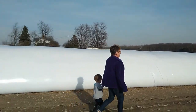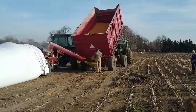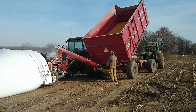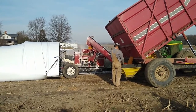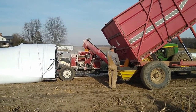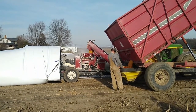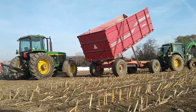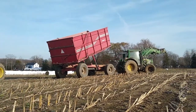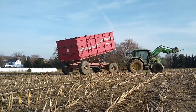Just to walk you through what actually happens: the combine harvests the corn kernels out of the field, then it goes into wagons which bring the corn over to the corn bagger. They dump it into what we call the auger, it goes into a machine, it grinds it up, and then it puts it all in this big white bag. That bag, when it's done, is 200 feet long. During the winter we can just scoop out the corn to feed to the cows.